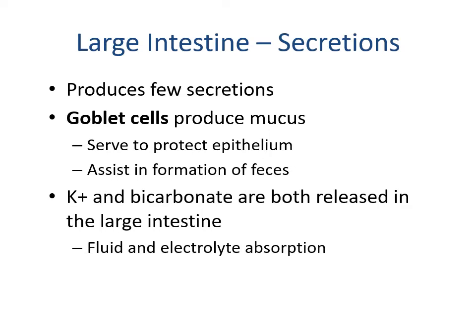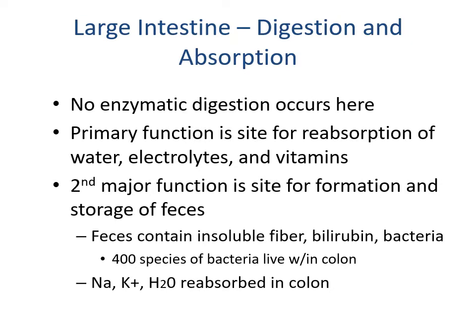The large intestine produces few secretions, although goblet cells produce mucus that protects the epithelium and assists in feces formation. Potassium and bicarbonate are released in the large intestine, and fluid and electrolyte absorption is a major function. No enzymatic digestion occurs in the large intestine — its primary function is reabsorption of water, electrolytes, and vitamins. The second major function is formation and storage of feces, which contains insoluble fiber, bilirubin, and bacteria — an estimated 400 or more species, numbering in the billions. Specifically, sodium and potassium are reabsorbed, meaning a patient without a large intestine is at very high risk for dehydration.